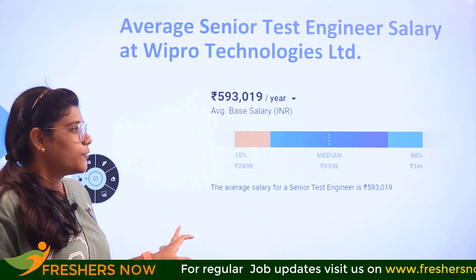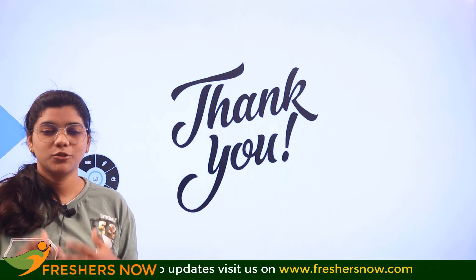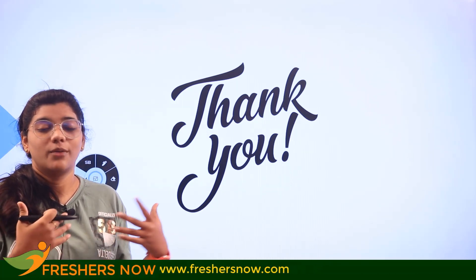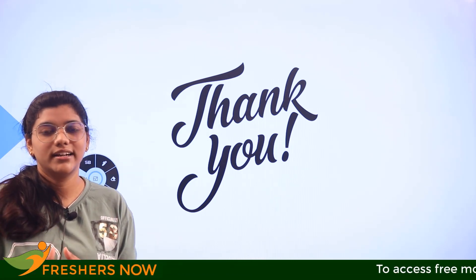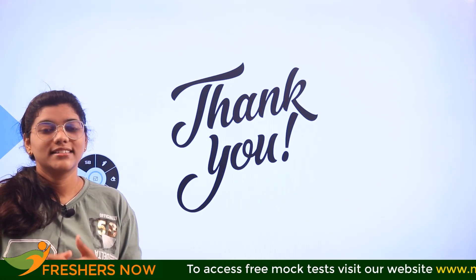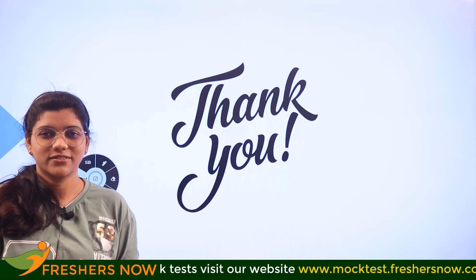We have come to the end of the video. If you have any suggestions, please place them in the comment section. If you are already a professional senior test engineer, do share your day-to-day responsibilities in the comments as well. Thank you so much for watching, and don't forget to subscribe to the Freshers Now channel for more informative videos.